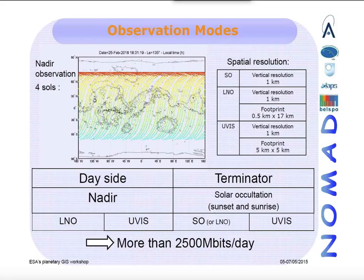NOMAD will generate a large amount of data because Nadir observations can be done whenever desired, in addition to solar occultations that can be performed at both sunset and sunrise.